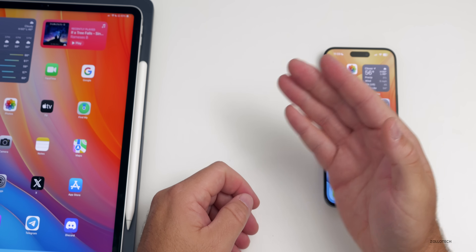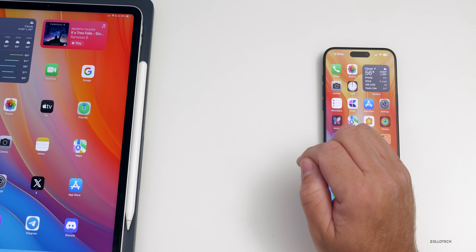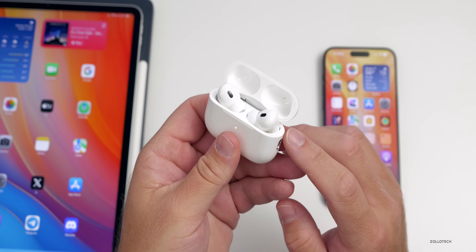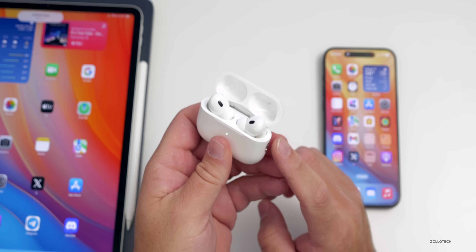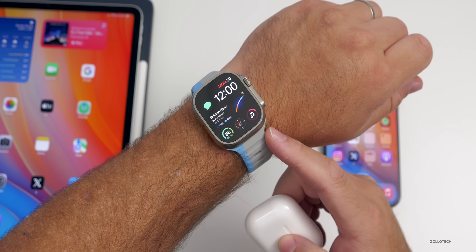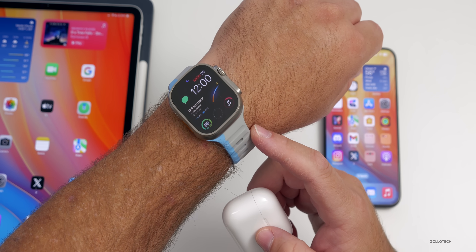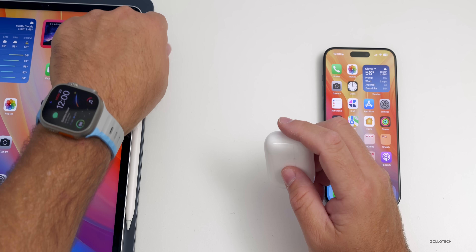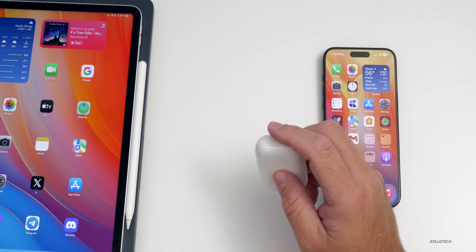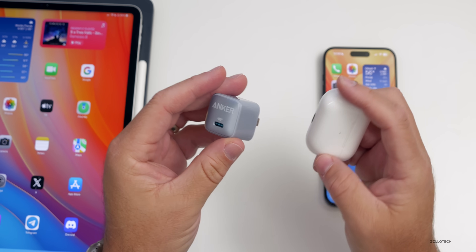As we approach Black Friday this Friday, many sales are already live. AirPods Pro 2 are down to $190 sold by Apple on Amazon, Apple Watch Series 9 is discounted across most models, Beats Studio Pro are $169 down from $349, MacBook Air is $250 off, MacBook Pro M3 is $200 off, and even Anker chargers are on sale. I'll link all of those in the description.